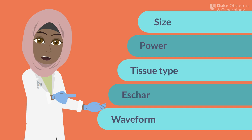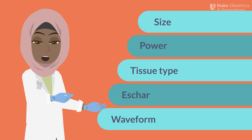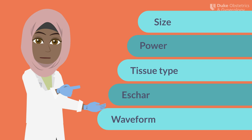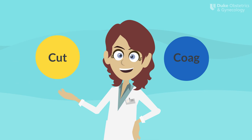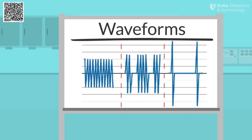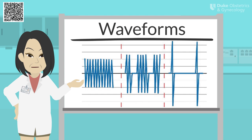Now that we've covered some basics, let's talk about how we can manipulate the electrosurgical current to produce the desired tissue effect. Many factors influence the final tissue effect, including the size of the electrode, the power, the type of tissue you're operating on, the presence of eschar on the electrode, and most fundamentally, the waveform you choose. Let's talk about waveform first. We're all familiar with the blue and yellow buttons on a standard electrosurgical pencil. We refer to the blue as coag and the yellow as cut, but what do these actually mean?